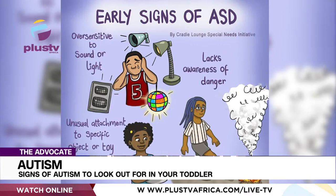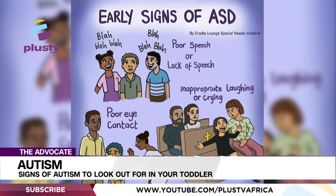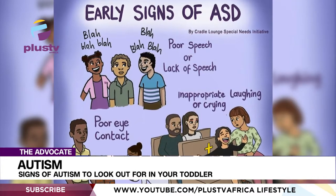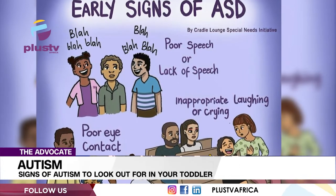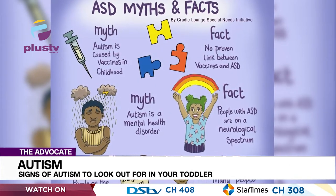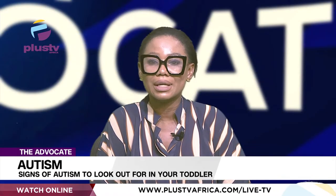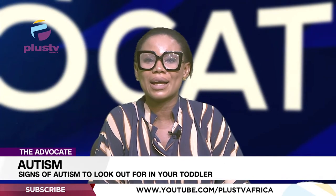Regarding social interaction: a lack of ability to follow familiar adults with their gaze, or look at what is being pointed at; a lack of enjoyment for activities all children will enjoy, such as birthday parties and play dates; lack of showing or pointing at objects of interest; can be described as self-sufficient — happiest when left alone.